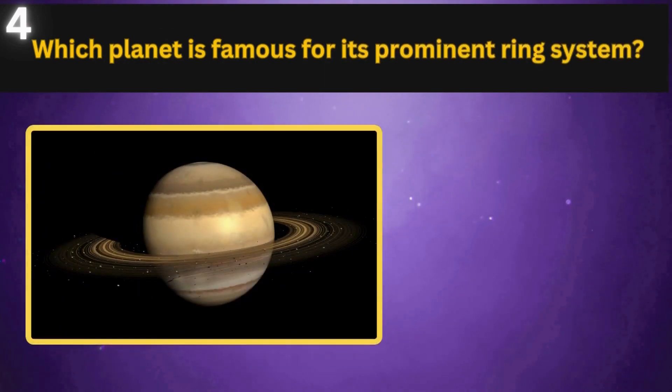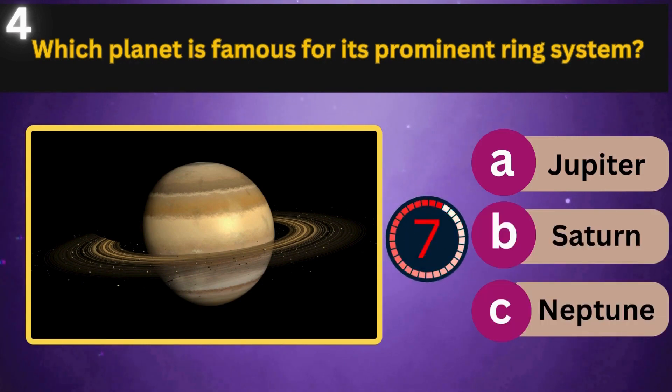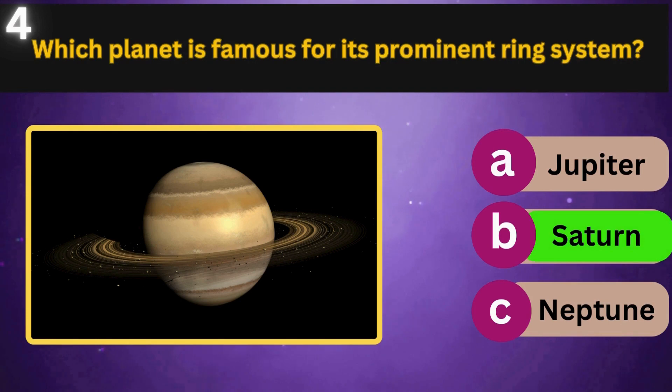Which planet is famous for its prominent ring system? Jupiter, Saturn, Neptune. Saturn.